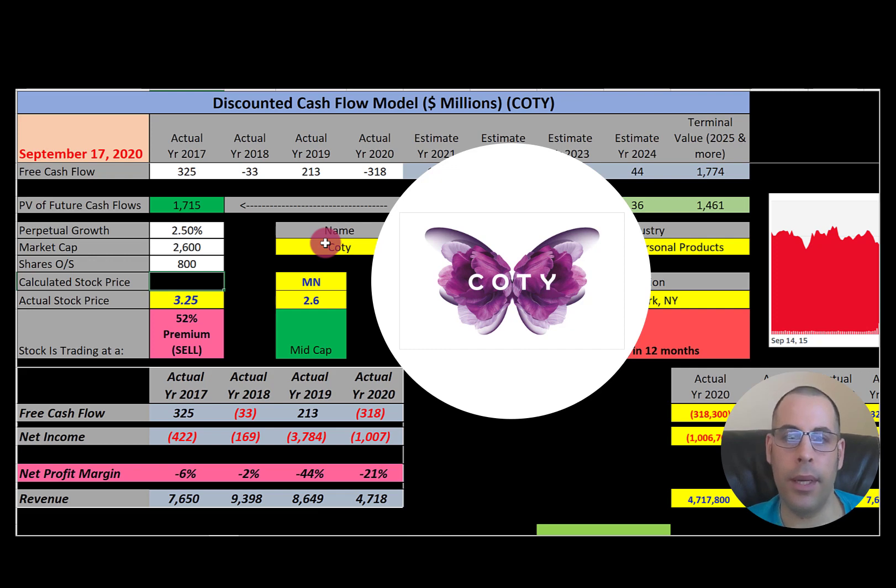The third and last company is Coty, an American beauty company founded in 1904 by François Coty. It develops, manufactures, markets, and distributes fragrances, cosmetics, skin care, and nail care products. The company owns 77 brands.